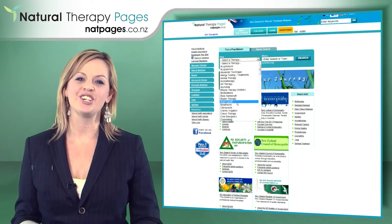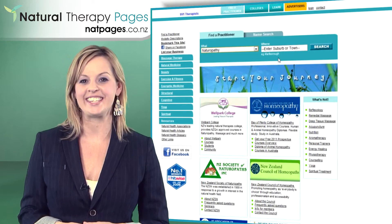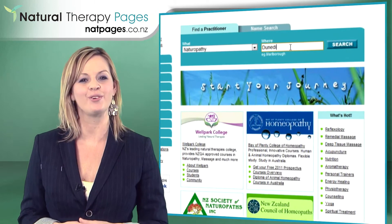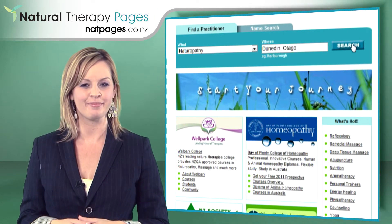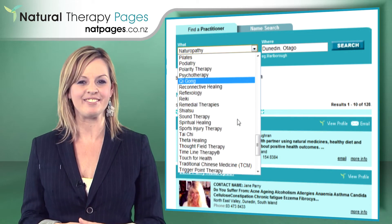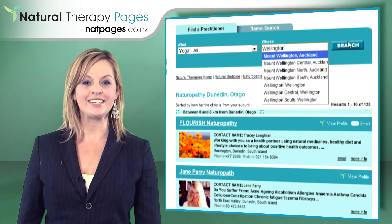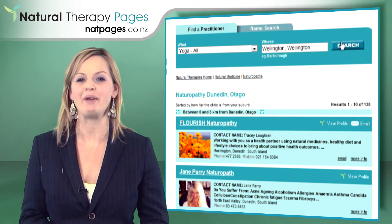The search function on the site is really simple to use. All someone has to do is select the category and the postcode or suburb that they're looking for. For example, someone might be looking for a naturopath in Dunedin, a yoga teacher in Wellington, a day spa in Auckland, or an acupuncturist in Marlborough.